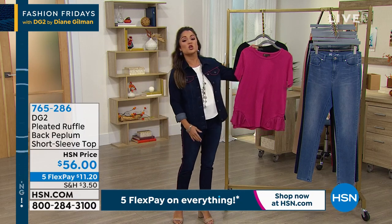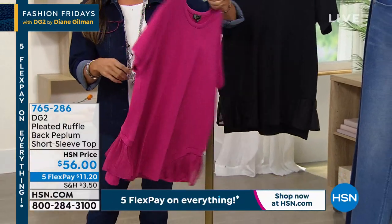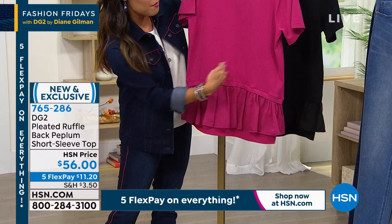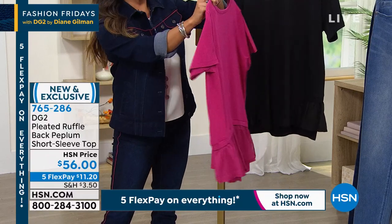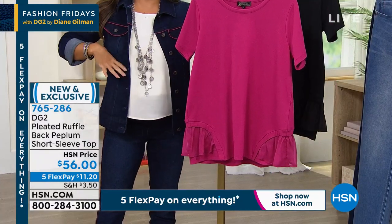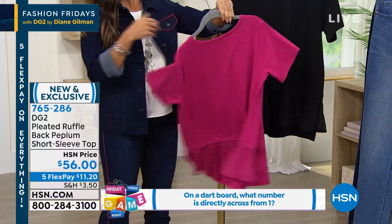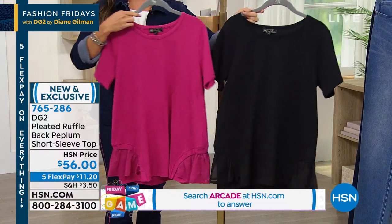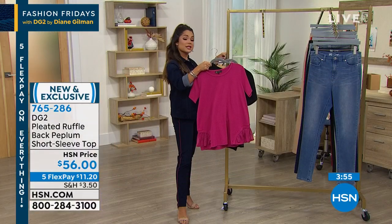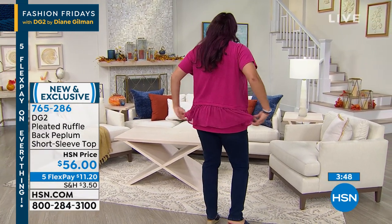Let's start with something brand new — a beautifully constructed ruffle back peplum short sleeve top. You've got a layer of ruffle around the back, and it wraps around just a bit on the front in almost an A-line silhouette, so it just skims the body — nothing clings. The longer sleeve keeps it flattering on the arm. We have two colors: raspberry and black. Sizing is extra-small to 3X, 27 inches in length, and you can machine wash dry flat.